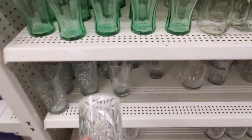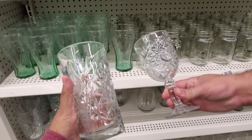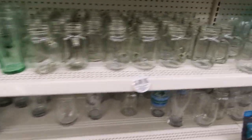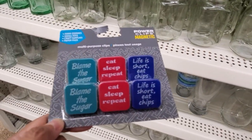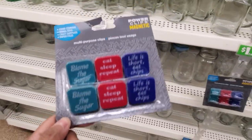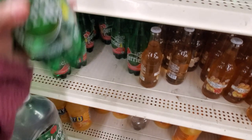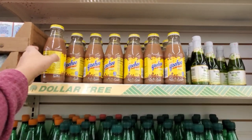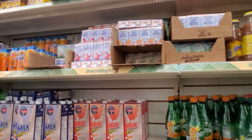Oh, those are new. I've only seen like the wine one, not this one here. That's pretty cool. What is right here? Blame the sugar. Life is short, eat chips — right? I like that one. Look what they have now — getting fancy. They got watermelon too. And on top, I've never seen the glass ones. I haven't had Yoo-Hoo in years — I don't think I liked it.